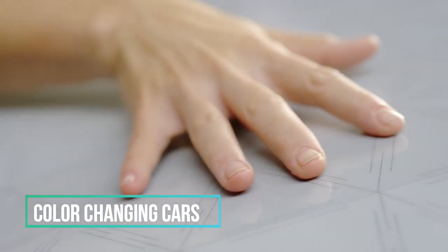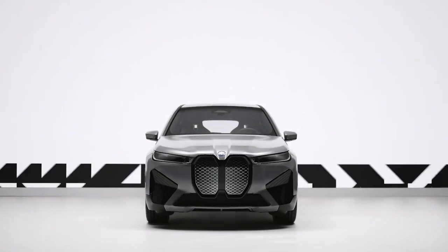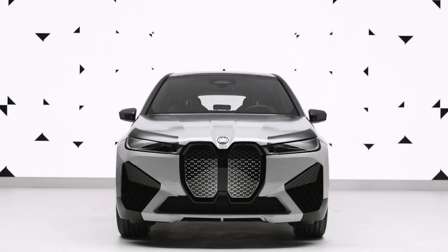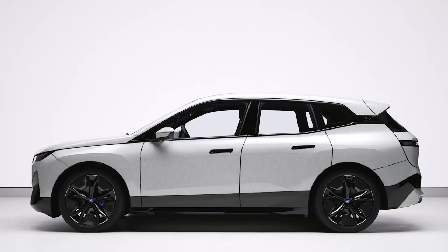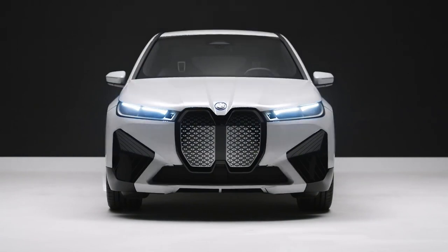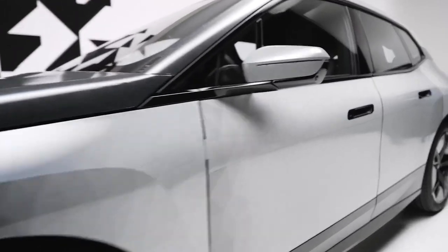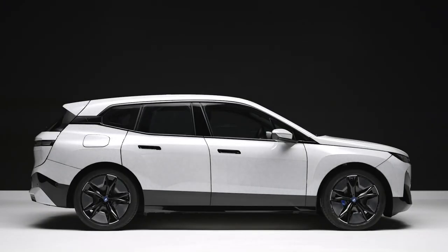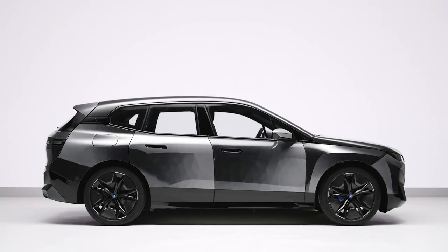Imagine having the power to change your car's color to match your mood or surroundings. While it's not available yet, the future might hold a different story. BMW's concept car, the iX Flow, features a revolutionary technology that allows you to instantly switch between black and white with a simple button press. This groundbreaking innovation is called e-ink. The car's exterior is coated with an electrophoretic film that contains minuscule microcapsules — when a positive or negative charge is applied, these capsules transition between black and white, giving you the ability to transform your car's color effortlessly.